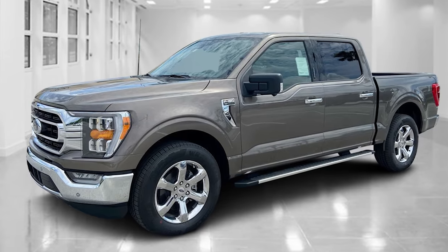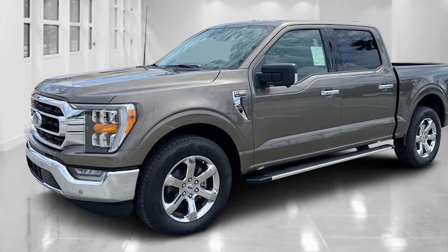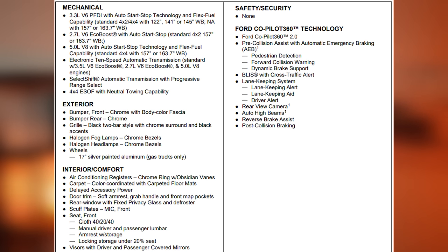The XLT F-150 comes with all the standard equipment already mentioned in the XL model, plus what I'm about to talk to you about. For the exterior, you have an upgraded bumper in the front and the rear — chrome bumpers that look much better than the black plastic on the XL. You also get a body-colored front fascia and an upgraded grille. The XLT picks up carpet floorboards as standard equipment, and also comes with a 40-20-40 split bench front seat and manual lumbar support for the driver and front passenger.